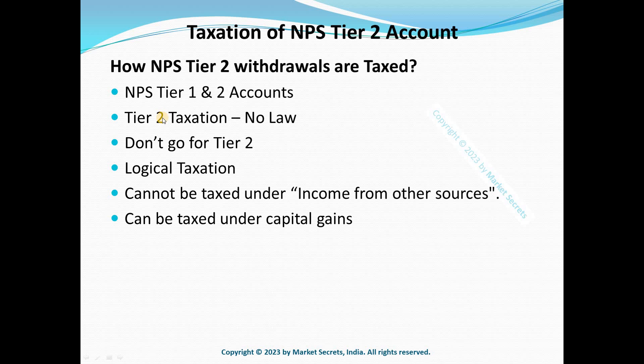With all this considered, there is really only one option: NPS Tier 2 account gains can be taxed at a flat 20% after indexation if units are held for more than 36 months (LTCG). If units are redeemed within 36 months, the profit is treated as short-term capital gains (STCG) and included in your regular income, taxed at your applicable slab rate.